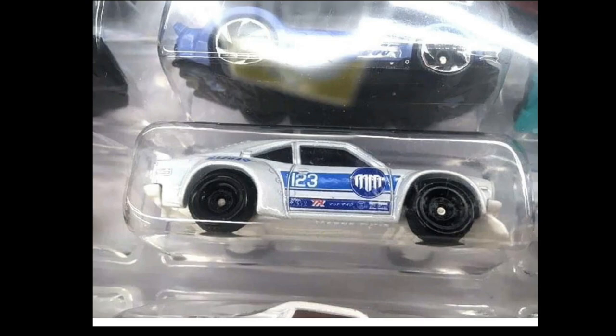Here's something pretty cool — a hunter found a Super Treasure Hunt included in a Hot Wheels 20-pack. I don't know anyone who has found a Super Treasure Hunt in a 20-pack, or even a 10-pack or a 5-pack, but this is pretty odd and really cool. It's a Mazda Super Treasure Hunt.